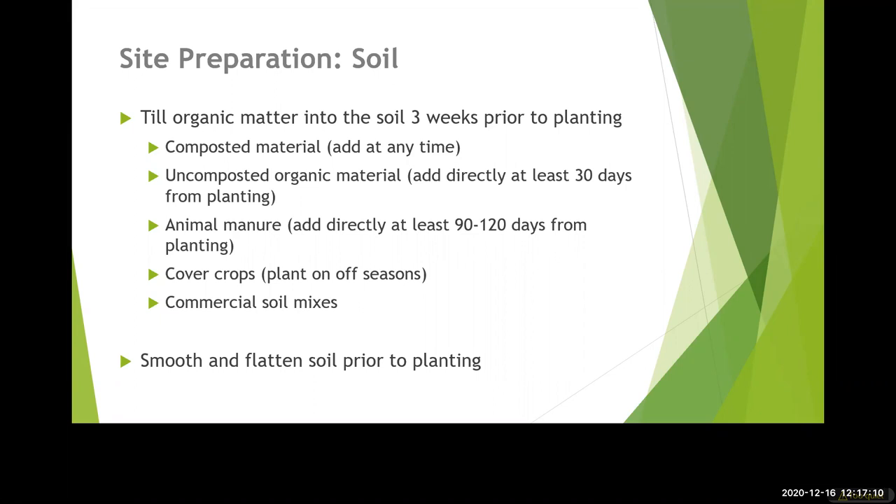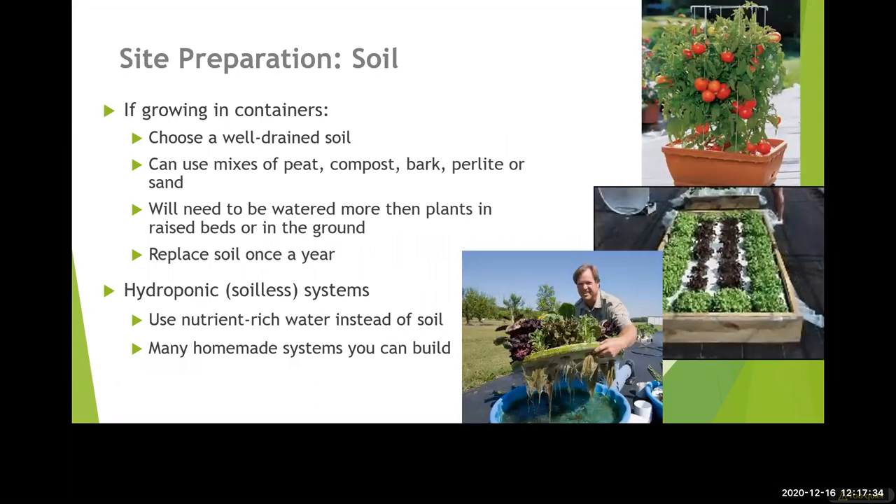Uncomposted organic material should be added at least 30 days from planting because those materials will continue to break down, which could cause problems if you're trying to germinate seeds. If you plant in containers you will need to purchase or make some sort of well-drained potting mix, and it will need to be replaced annually. You can put the spent soil in your compost bin, make a new mix each year using some of that compost. There's always the option of a soilless hydroponic system — we do have workshops and webinars strictly on gardening without soil.